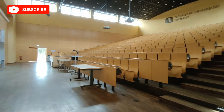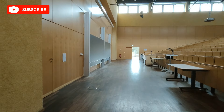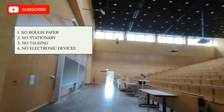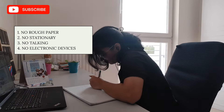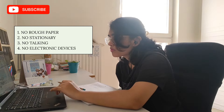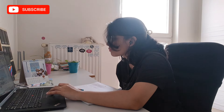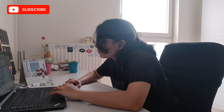Sometimes there are also cameras in the exam hall, so you have to be really aware. You don't have to carry any rough paper or any extra material. Sometimes they don't even allow you to carry your pen, pencil, or any stationery. You don't have to talk during the exams, keep your bags outside, and switch off all your electronic devices before entering the exam hall.